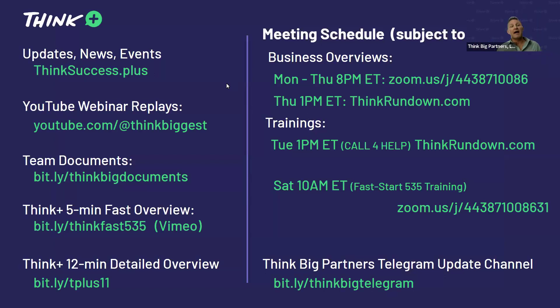On the screen right now is a list of our upcoming events and websites. You can find the documents mentioned at bit.ly/thinkbigdocuments. You can find our videos there as well — take a screenshot or picture of the screen if you don't know where to find these things. Thank you guys very much for joining me this morning. It's been a pleasure — go out there and build a great business.